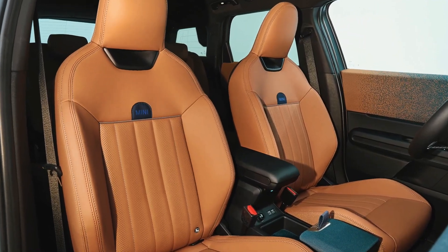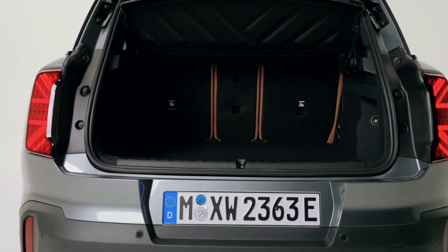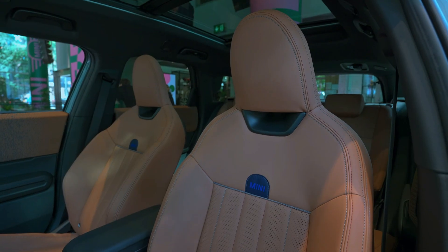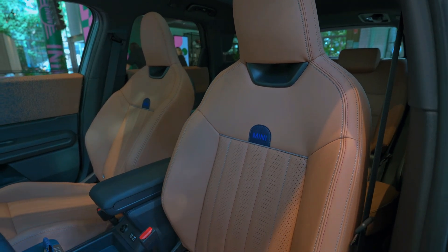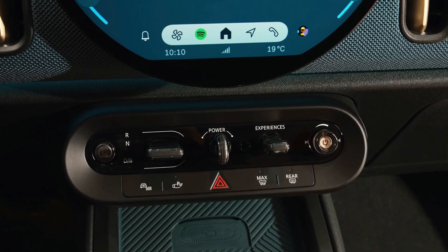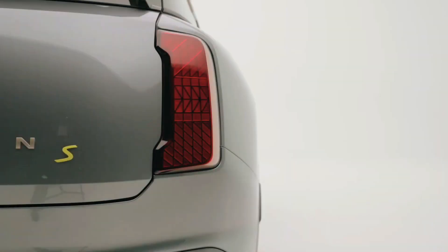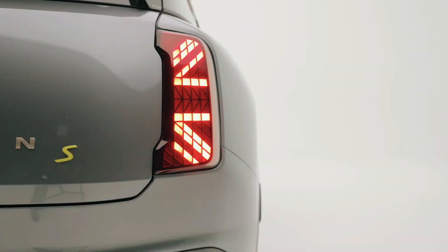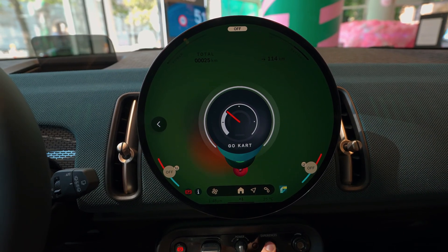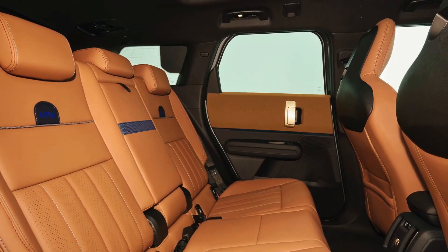Inside the Countryman, typical Mini design elements are on display, featuring an infotainment system housed within a distinctive circular frame at the center of the dashboard, alongside toggle switches for controlling various functions. The cabin impresses with its high-quality materials and provides ample passenger space. Rear-seat occupants will find comfort during extended journeys, although a center armrest requires the separate convenience package.